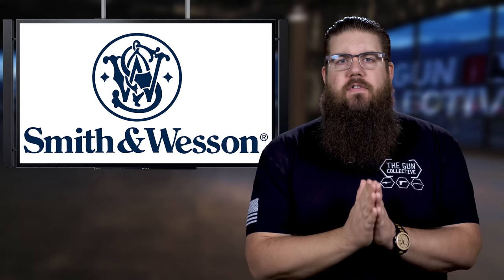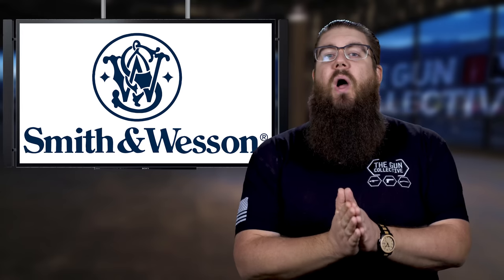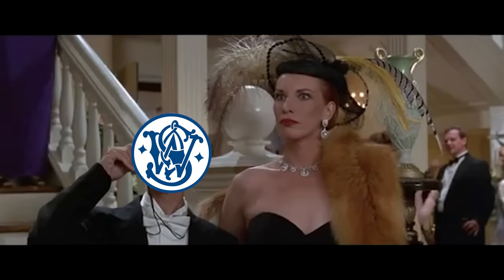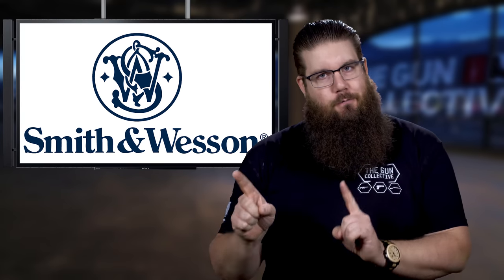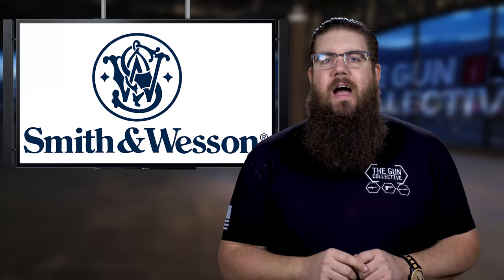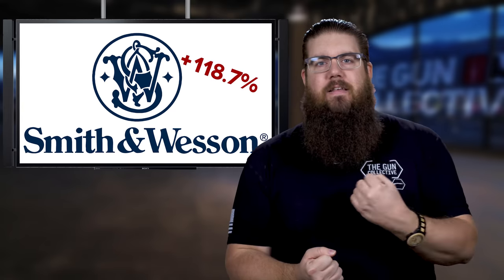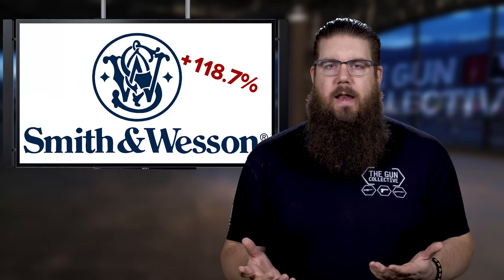Rounding out our industry news, the big blue — Smith and Wesson — has released their second quarter 2021 earnings and boy oh boy, it's a whopper. Quarterly sales were 248.7 million dollars. Compare that to 2019, which during the same time was 113.7 million — a difference of 135 million, or an increase of 118.7 percent. That is absolutely nuts. We all know why: things are crazy in the gun industry right now.